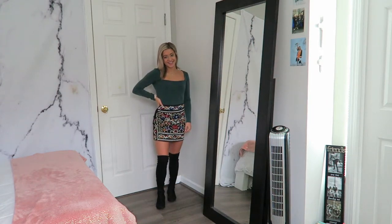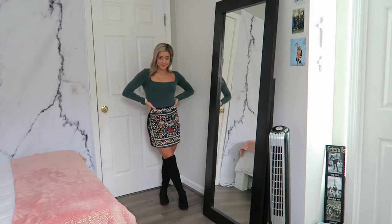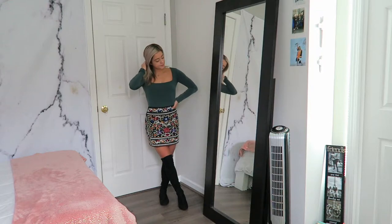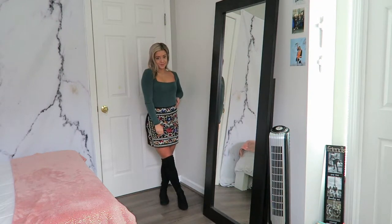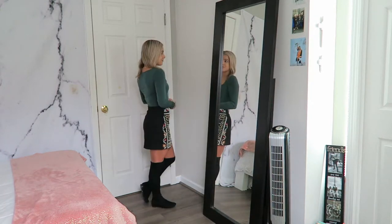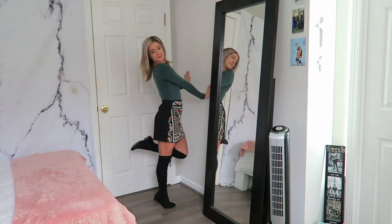Starting off strong — this is one of my favorite outfits, I think it is so cute. The bodysuit I'm wearing is from Nordstrom Rack, the skirt I actually thrifted from a thrift Instagram page, and my thigh-high boots are from DSW. I think this would be a perfect outfit for any holiday occasion like Thanksgiving or Christmas.